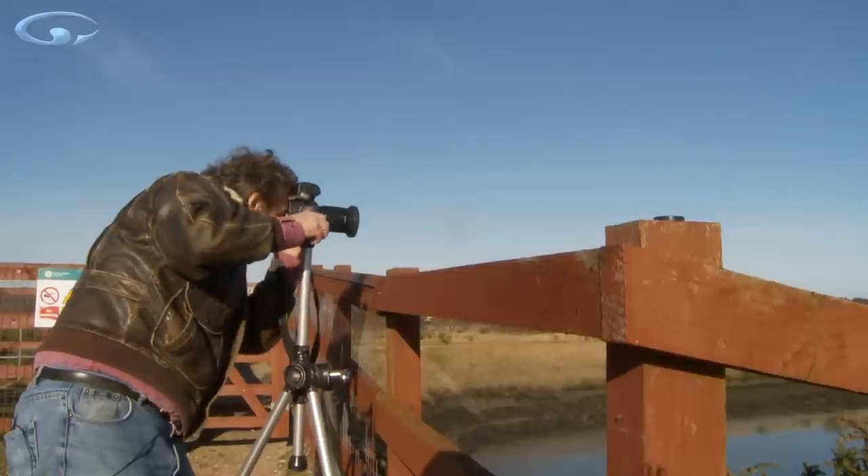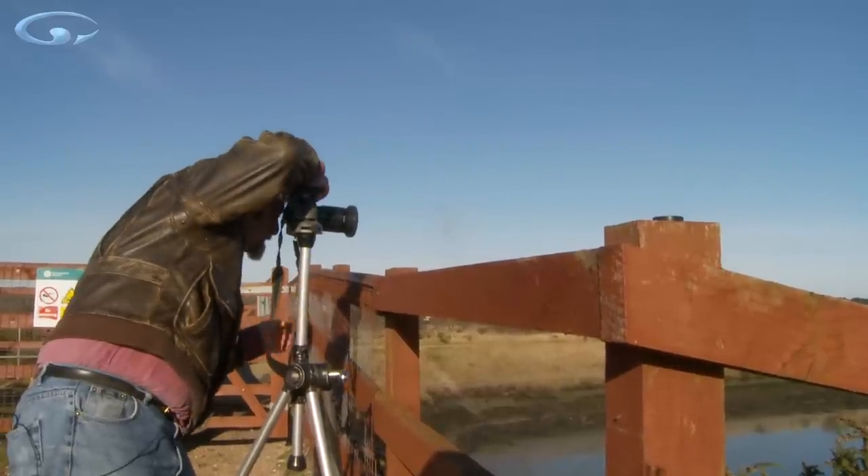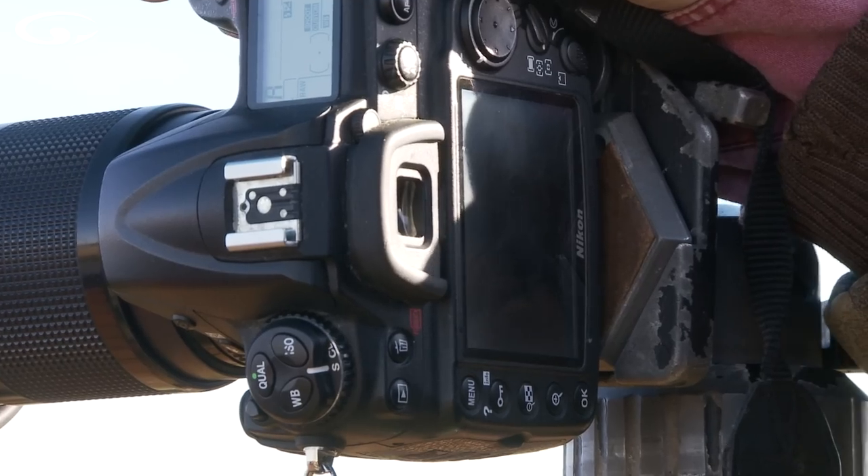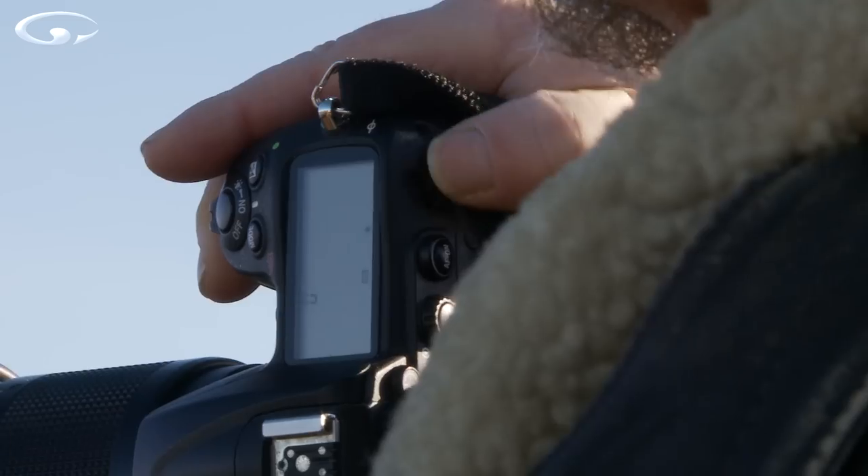There we go — lock the tripod, focus the camera. Always check your white balance settings and all that stuff. It's bright and sunny, I've got it set to bright and sunny, and I'm shooting RAW. Fabulous.